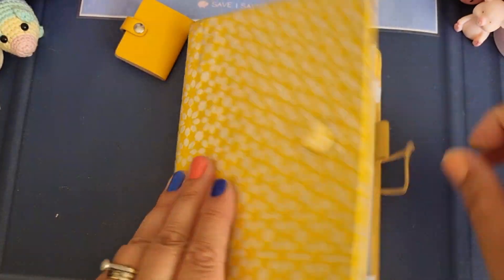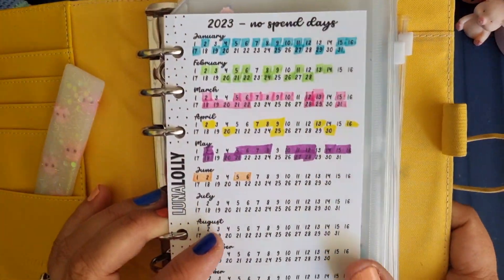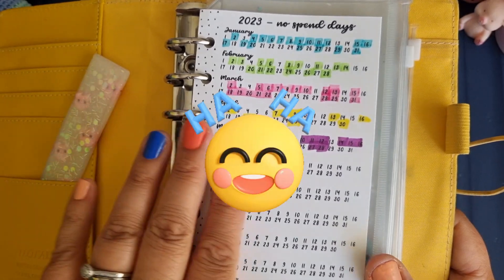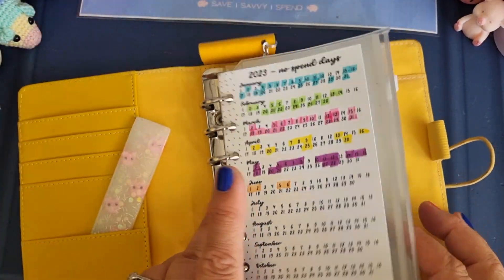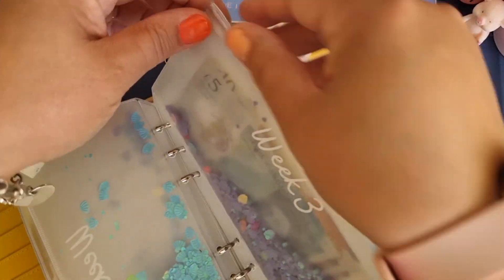Because we didn't spend out of the purse, we're just going to take the money out of here. I managed to update my tracker - the free tracker from Luna Lolly. I always forget that these are the no-spend days - in my mind I keep thinking these are the spend days, but no, these are the no-spend days. Actually, that's quite encouraging. Okay, week three.